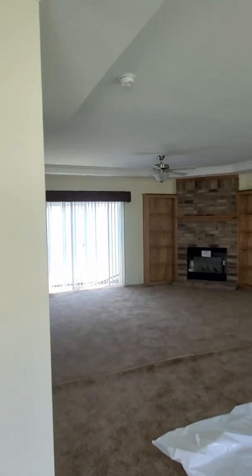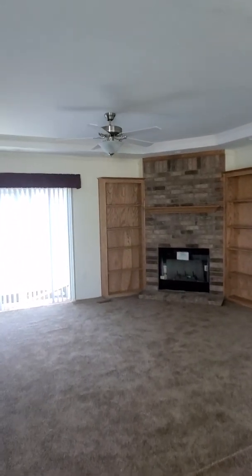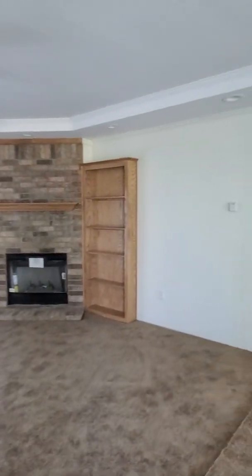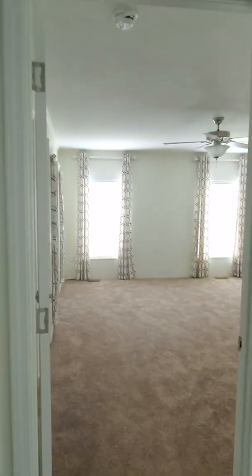Hello ladies and gentlemen, here we have the Landmark Four — a beautiful four bedroom, two and a half bath home, just under 2,200 square feet of Solitaire muscle. As you can take a look here, this is your master suite.